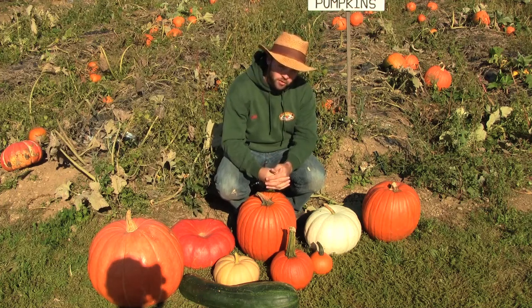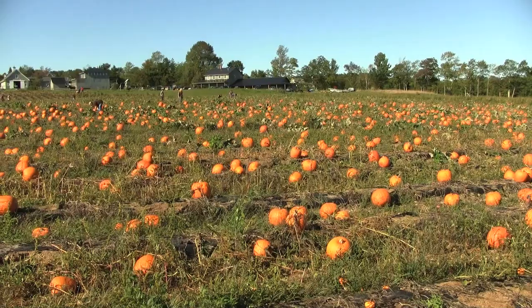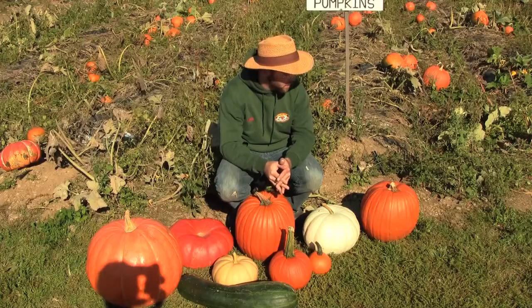One of the great things about Trujillo Family Orchards is that we also have a five-acre pumpkin picking place where you can pick all your own pumpkins. Believe it or not, there's actually more than one variety of pumpkins.